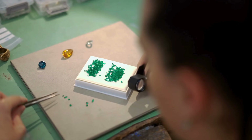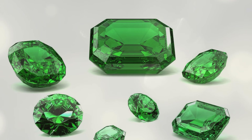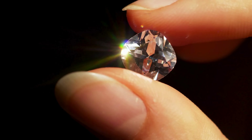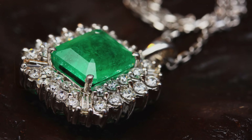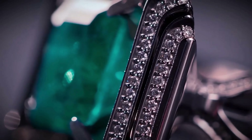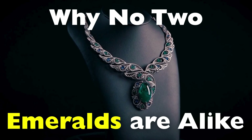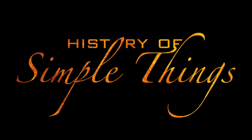Have you ever looked at an emerald and thought how stunning it is, but then when you see another one it's also stunning yet somehow completely different — different hue, different glow, maybe it even feels like a different stone altogether? Unlike diamonds, which are prized for their uniformity and flawlessness, emeralds are celebrated for their uniqueness. In fact, no two emeralds in the world are ever exactly the same, and that's not just marketing talk — it's science, history, and a little bit of magic all rolled into one mesmerizing green gem. Join us today as we dive into the world of emeralds right here on History of Simple Things.